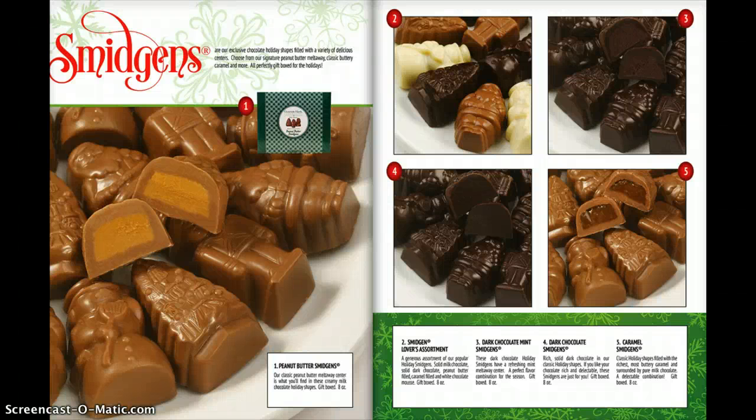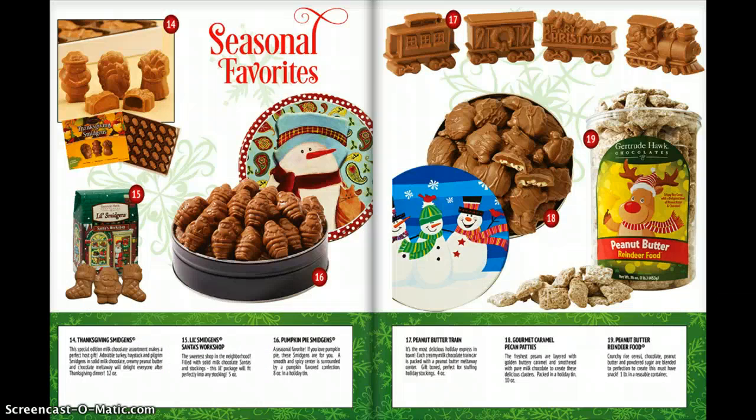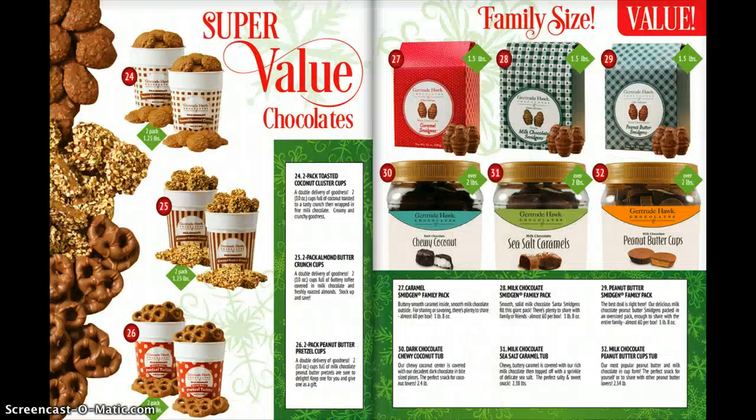It's fundraiser time. Here I'm looking at all the options that you can find online just by clicking through the ordering catalog for Gertrude Hawk Chocolates. As you can see, there's a lot of holiday options. These chocolates will be here just in time for our holiday this year, so you can use them as stocking stuffers or gifts for corporate gifts or friends and family too.